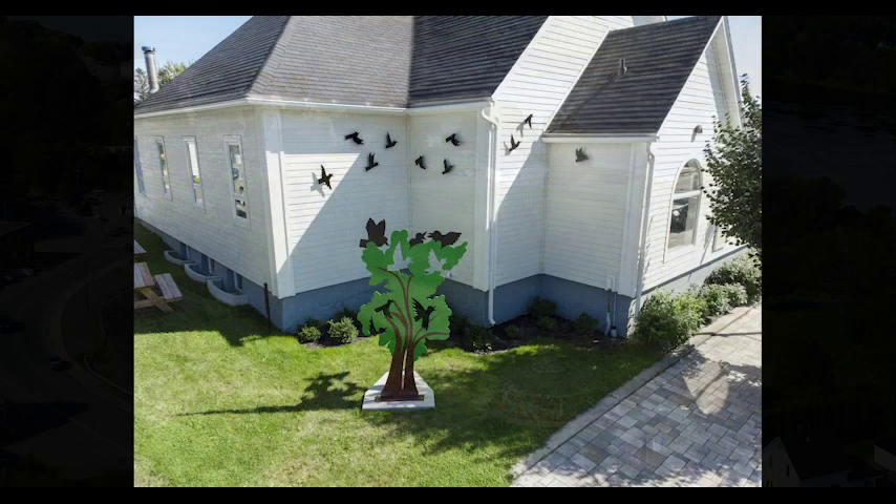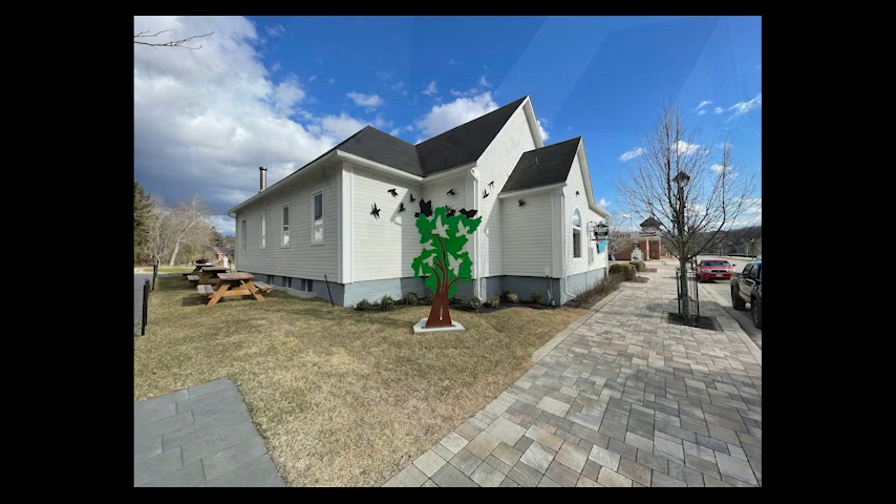Colin Smith's sculpture, Local Nature, adds beauty and uniqueness to the townscape, giving everyone something to look at, think and talk about.